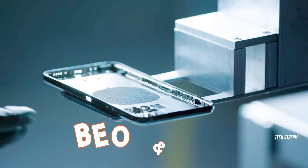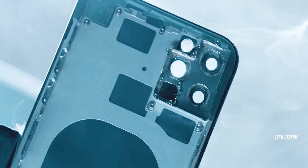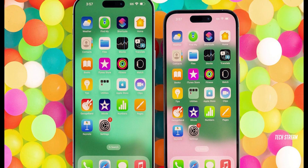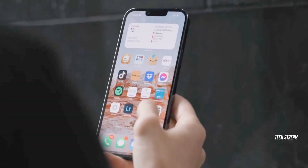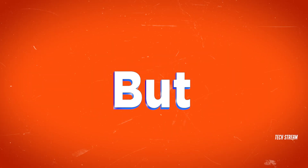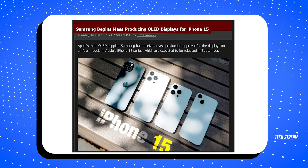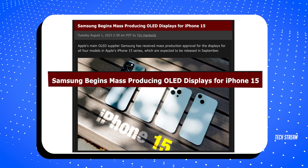Shockingly, BOE and LG who are making displays for Apple are facing big issues making such edge-to-edge panels, and the dynamic island on top is also a concern. This doesn't sound or look good, but no worries — Samsung is going to save Apple this time and is ready to supply the displays for the iPhone 15 series.